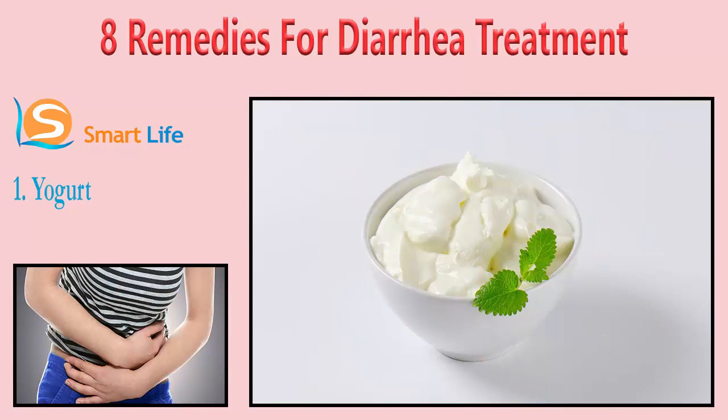1. Yogurt. Yogurt, especially the one with live bacterial cultures such as Lactobacillus acidophilus and Bifidobacterium, is a great home remedy for diarrhea. These live cultures help restore the good bacteria in your intestine and destroy the bad bacteria causing the diarrhea. In a 2009 study published in the Journal of the American Medical Association, researchers found that probiotics can help reduce antibiotic-associated diarrhea. Just two bowls of yogurt a day can produce noticeable relief. Add or eat a banana with your yogurt for added benefits.